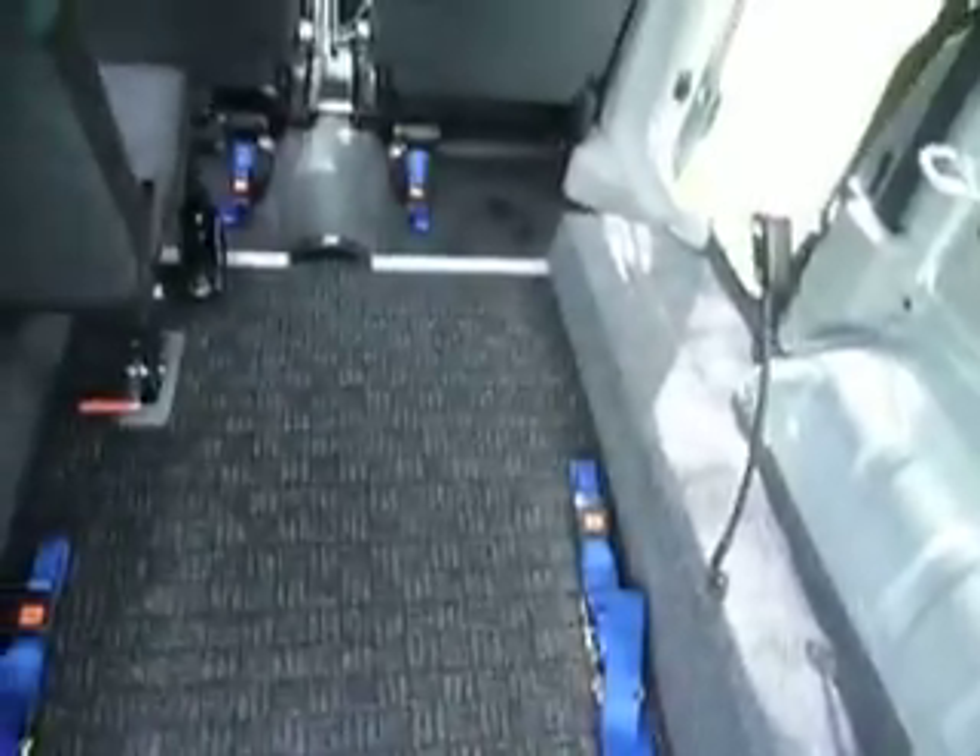The electric straps — you switch them on there, pull them out, secure them around the front of whatever you're putting in. Then with that switched up, it takes the strain, and those are your front securing straps. It's all as new.